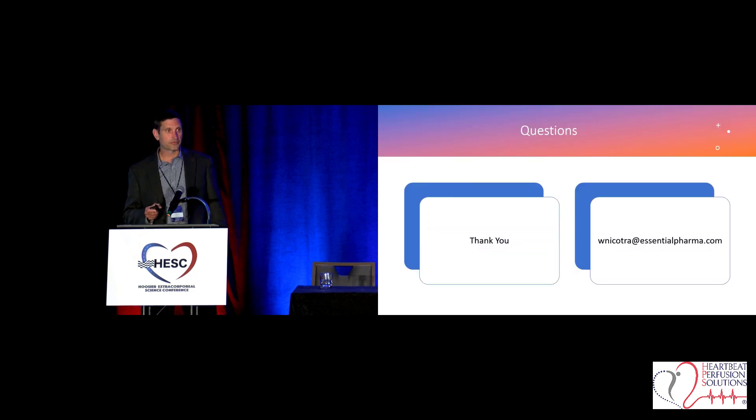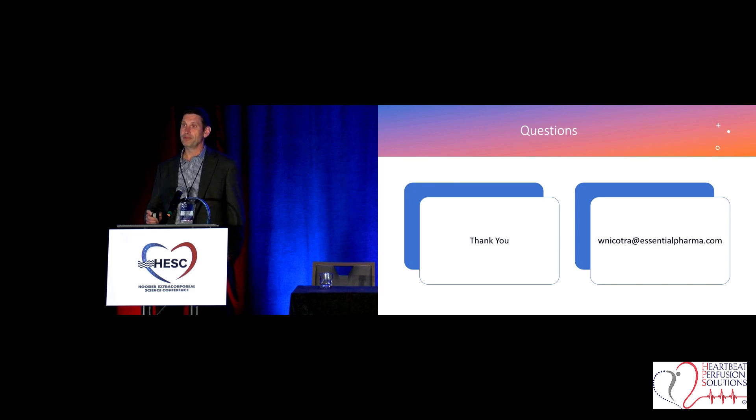I went through it quickly to try and get us back on schedule. I'm going to be here to take questions — I have all of his work and some other papers available too. If you'd like a copy of some of these papers, hit me up at my email. I appreciate your time. Thank you.